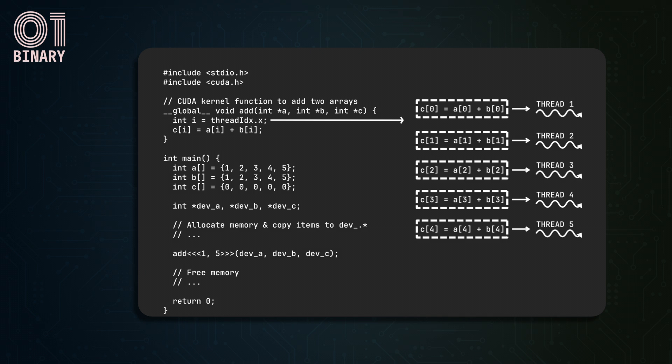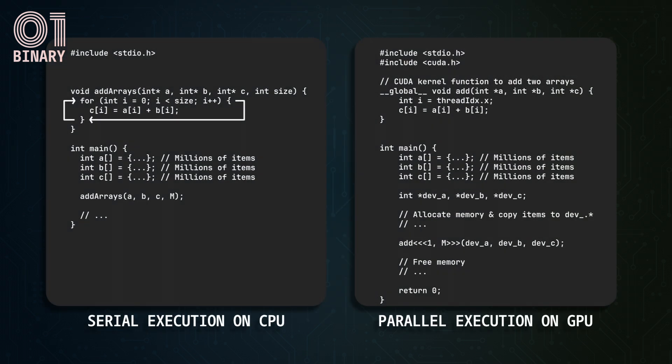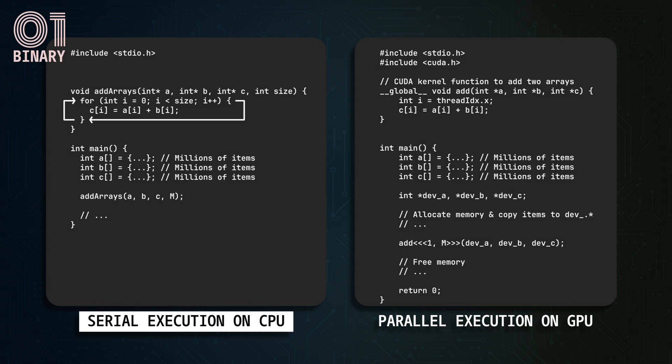In a real-world scenario, like a graphics-intensive game with multiple positional vectors, the arrays will contain millions of items with lots of arithmetic-heavy calculations. The performance difference between sequential and parallel execution models would be much more visible. But why can't we create thousands of threads on a CPU? Theoretically we could; however, the performance would suffer tremendously, mainly due to the architectural design of a CPU.